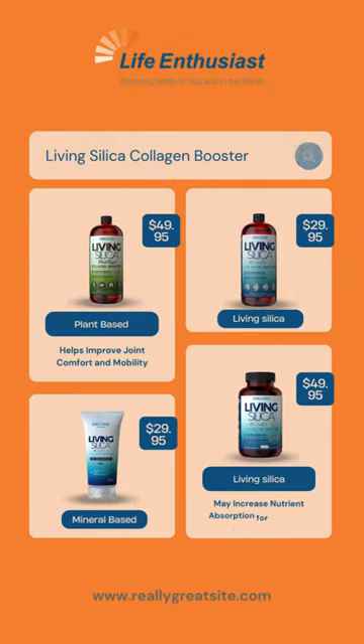Product Varieties: Choose your favorite. Living Silica Collagen Booster is available in the link in the description.